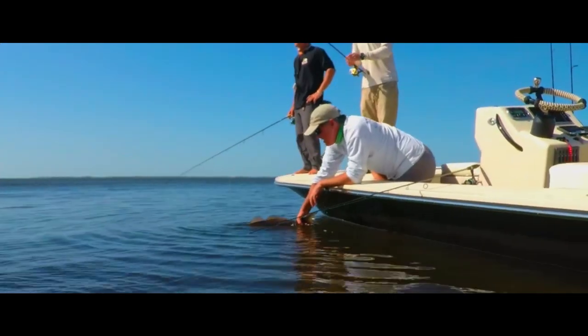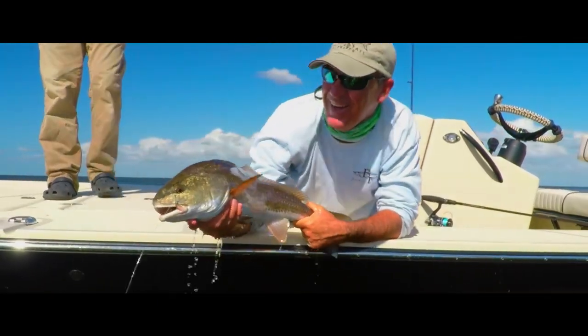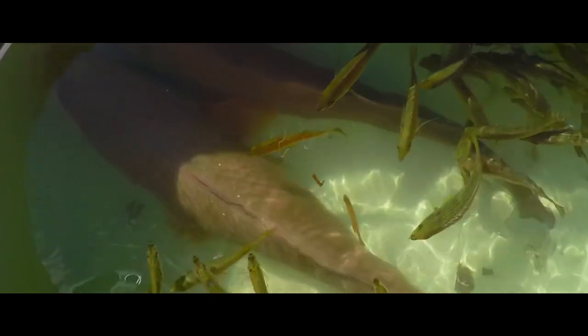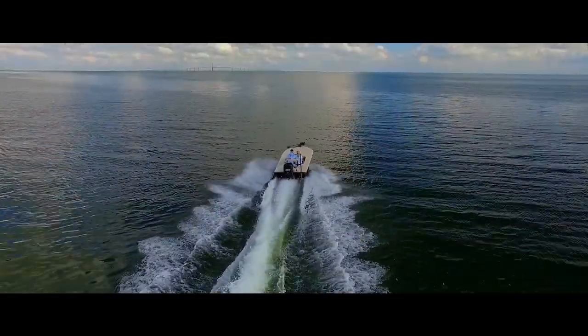Whether you're a tournament professional, a guide tasked with entertaining clients, or a keen angler with friends and family, the Lightning will outperform all, every time. Beaver Tail Lightning — expand your horizons.